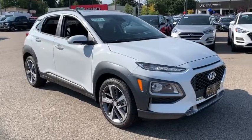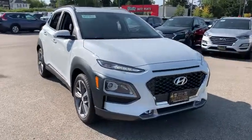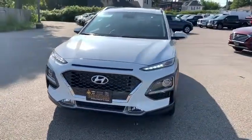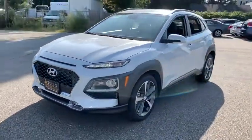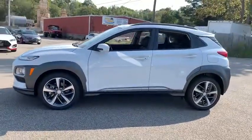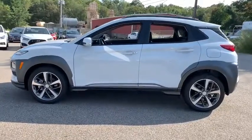Stop by and take a look at the 2020 Hyundai Kona. The Hyundai Kona provides a wide variety of functionality in a small SUV body. The energetic design is perfect for those looking to marry their adventurous side with their urban lifestyle. This vehicle has less than 100 miles.